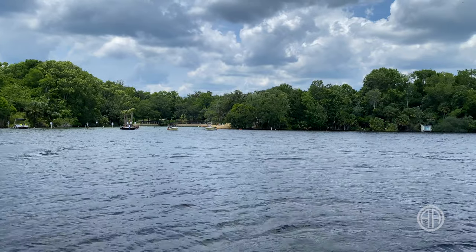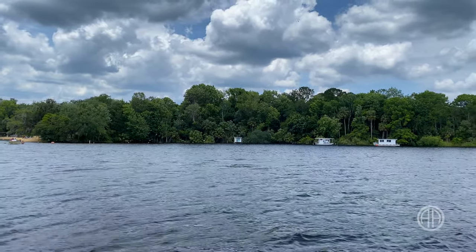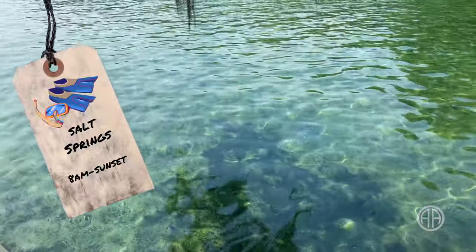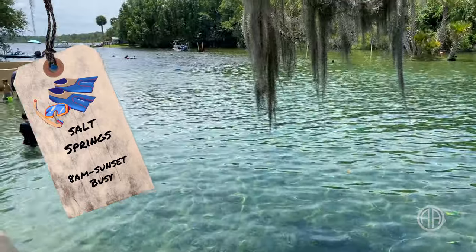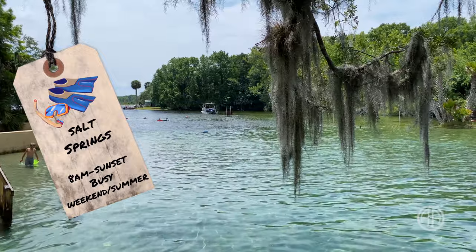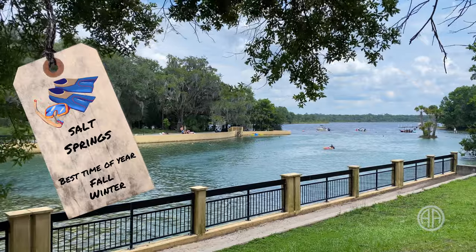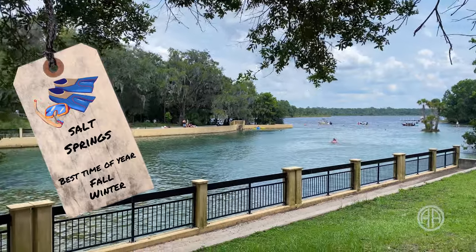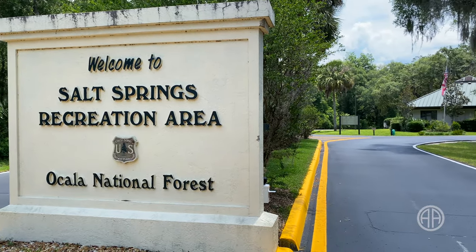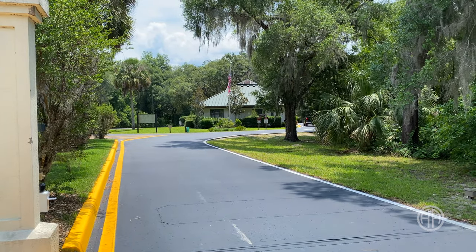Here are some more pro tips for visiting Salt Springs. Generally the parks are seasonal — they open at 8 a.m. and close at sunset. They fill up fast on the weekends and in the summer months, so you'll want to be in line before 8 a.m. My favorite months to visit the springs are in the fall and winter — you'll have it almost all to yourself. Make sure you put 'Salt Springs Recreation Area' in your GPS, otherwise you'll end up at the wrong spot.